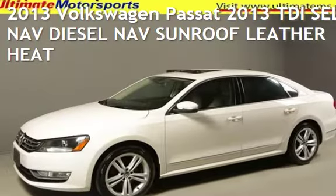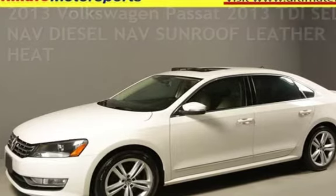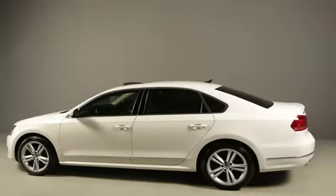Presenting a pre-owned 2013 Volkswagen Passat. This four-door sedan has a four-cylinder, 2.0-liter i4 engine, with front-wheel drive, and an automatic transmission.